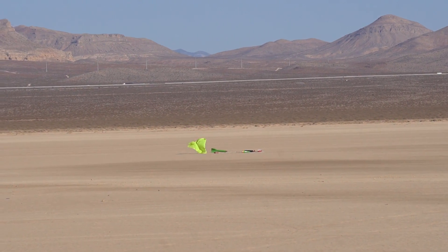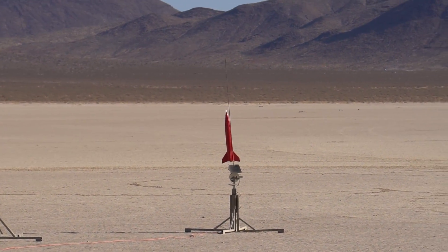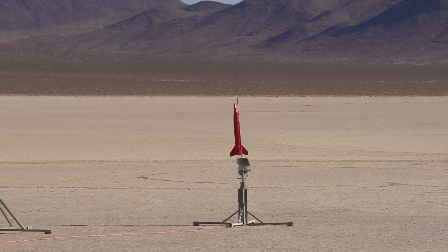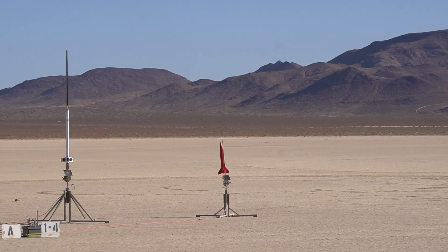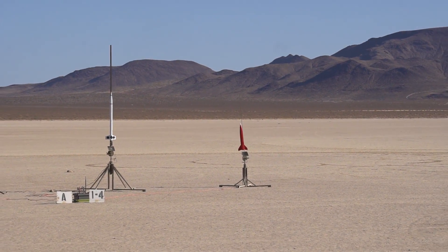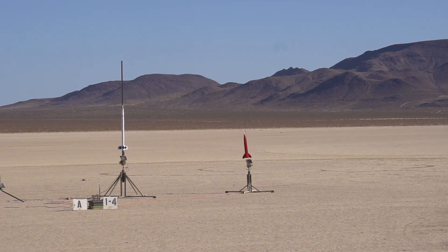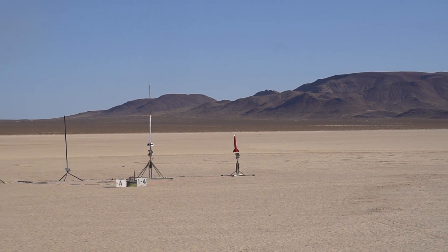That steered me! That big daddy is going on a G-78. Pad four. Going in 5, 4, 3, 2, 1.